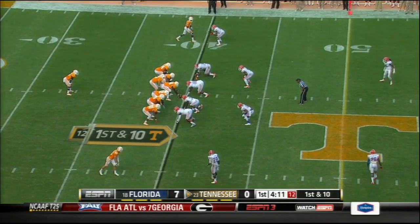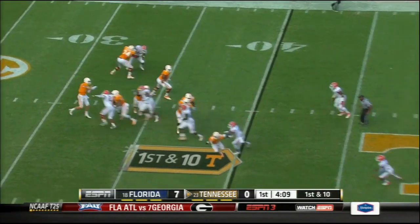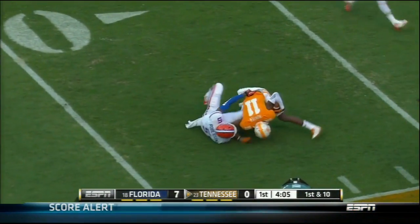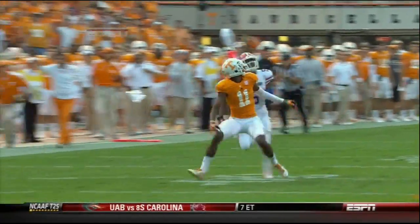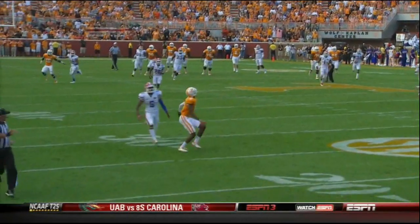Looking over the sideline to get the call. And on play action he wants to let one go, and he does — deep ball for Hunter. Got it. Hunter working on Roberson, who's six foot. Justin Hunter six foot, watch him go up in the air and adjust to the ball, catch it at the high point over the smaller defender.